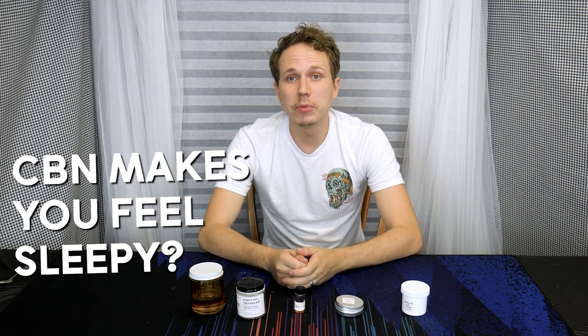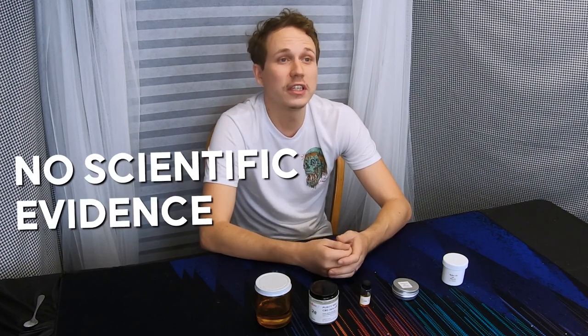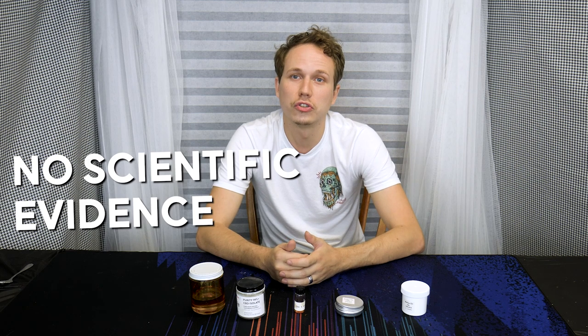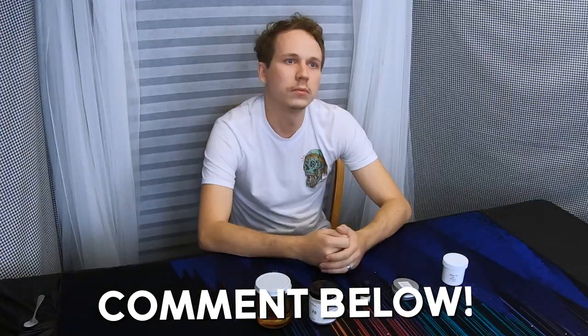Some think CBN makes you feel sleepy and others argue against it. There have been no human trials that actually show that CBN has any sedative effects, so the fact that CBN — or that over-decarbed weed — might make you sleepy is purely hearsay. There is no scientific evidence that this is true. However, it is different for everyone. Personally, when I try CBN I think it makes me a little sleepy compared to when I smoke weed normally, but that just might be a placebo effect.